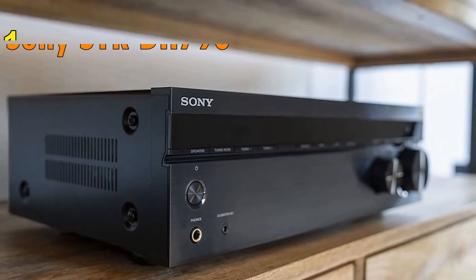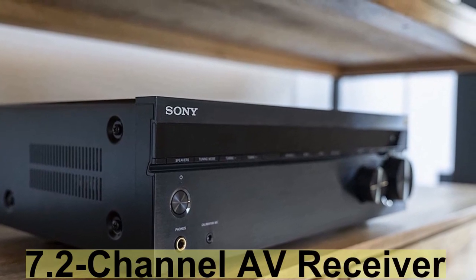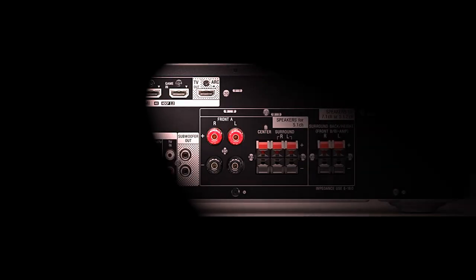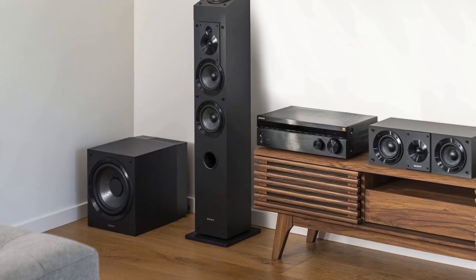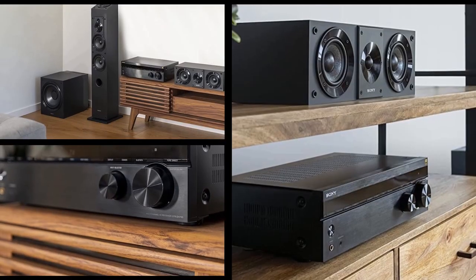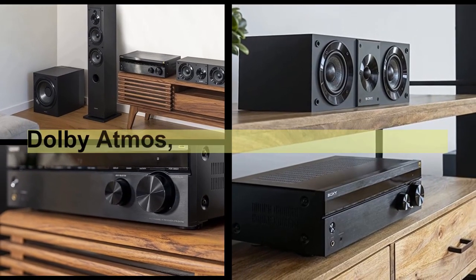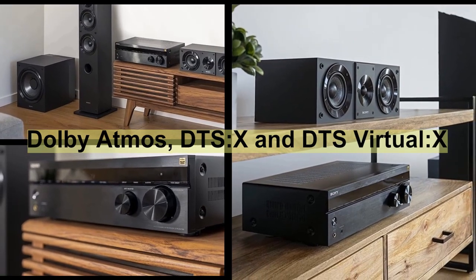Finally, the Sony STR-DH790 is a 7.2 channel AV receiver designed to deliver immersive surround sound for home theater users. It supports a wide range of audio formats including Dolby Atmos, DTS:X, and DTS Virtual X.